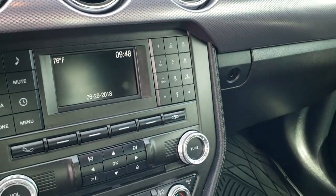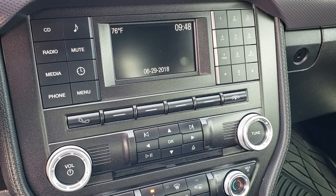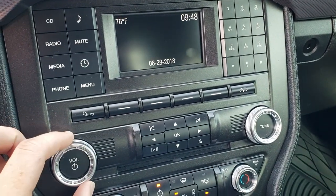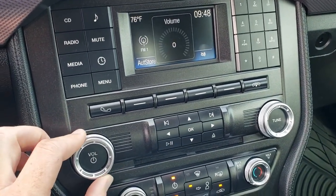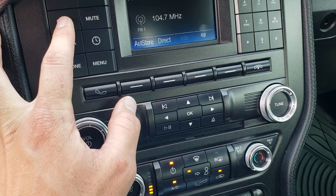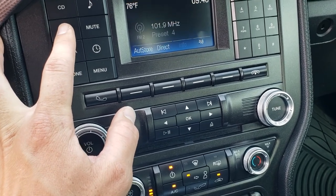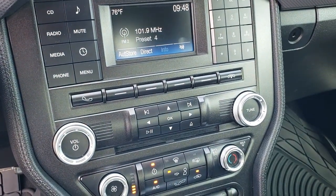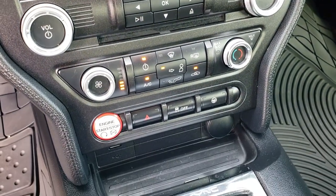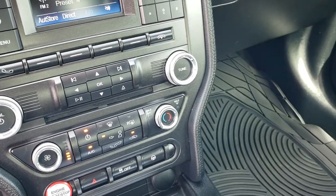It has AM, FM radio and a CD player. It does not have Sirius, but it has the Sync system so you can connect your Bluetooth phone to it. Air conditioning works fantastic.